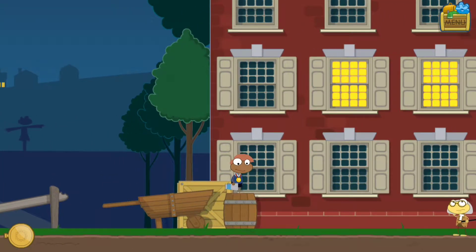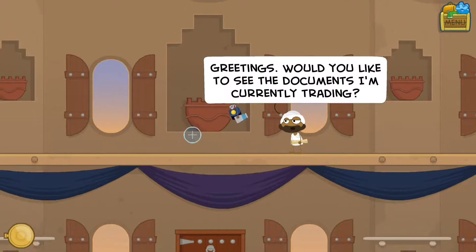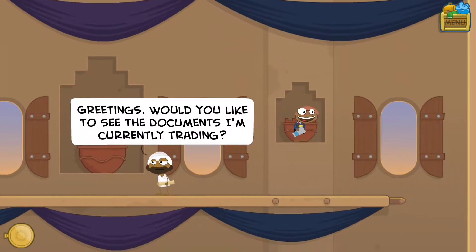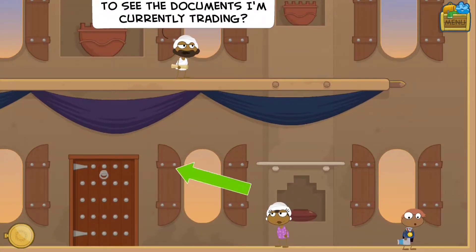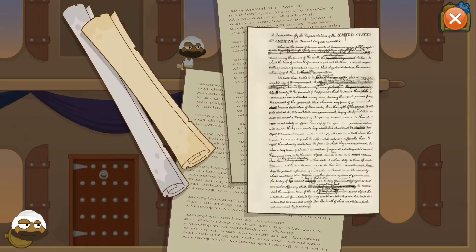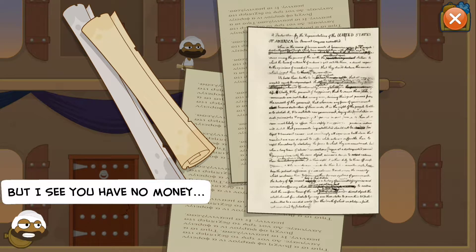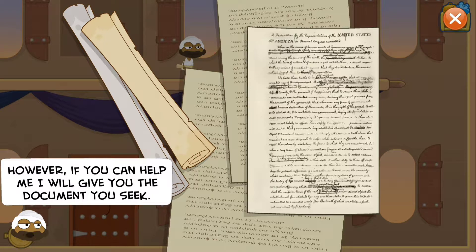A trader greets us: 'Would you like to see the documents I'm currently trading?' I said yes, but I didn't even get an option to see them - that was rude! Then they say 'You seem most interested in this foreign document' but 'I see you have no money.' However, if I can help them, they will give me the document I seek.